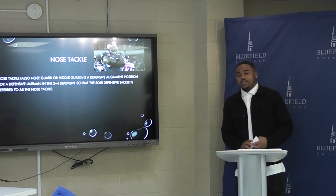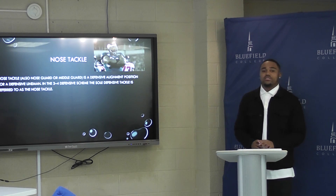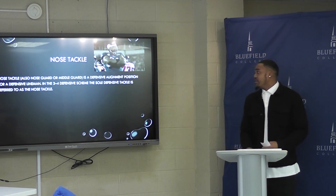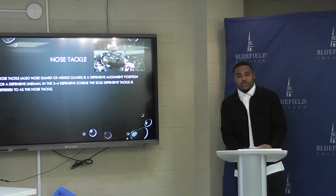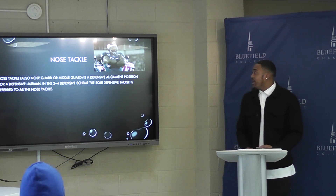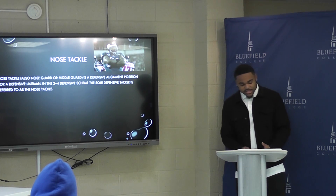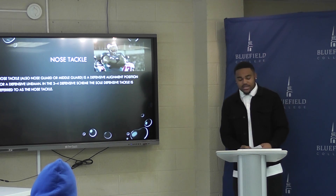There's a specific defensive tackle called a nose tackle. He's only shown in a 3-4 defensive scheme, and he's there to clog the hole up and stop anything from coming inside. The main example is Fletcher Cox. He plays for the Eagles. His career stats are 234 tackles, 93 assisted tackles, and 44 and a half sacks.